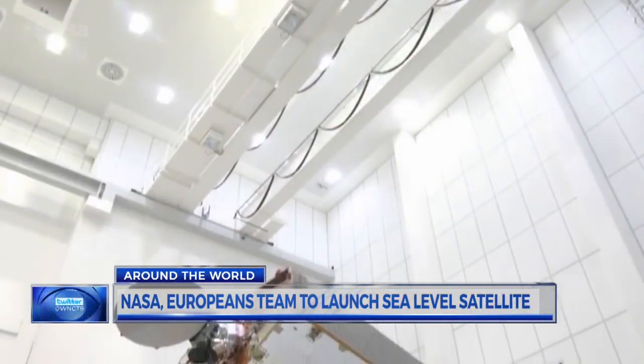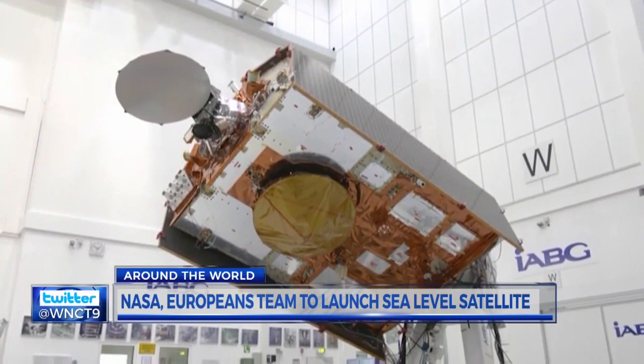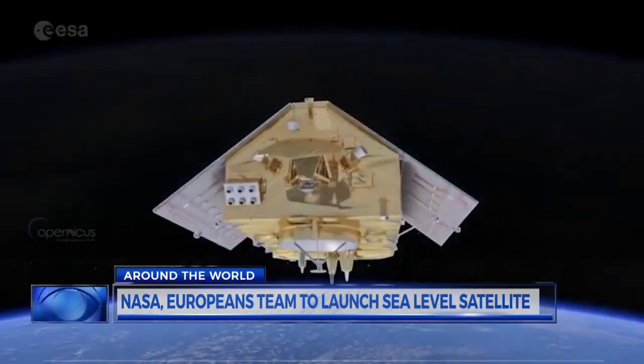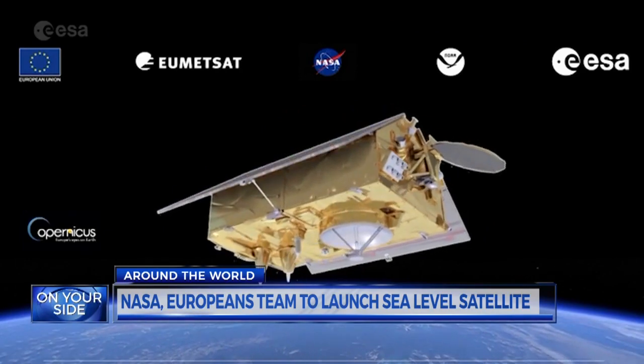NASA is putting a new satellite into orbit to keep an eye on sea levels. First Alert meteorologist Zoe Mintz shows us why it's important, especially along our eastern coast. It's called the Sentinel-6 satellite, and it's set to launch on November 21st. The satellite is the first effort between U.S. and European space agencies to focus on Earth science.